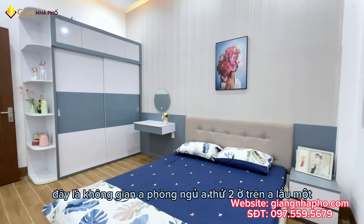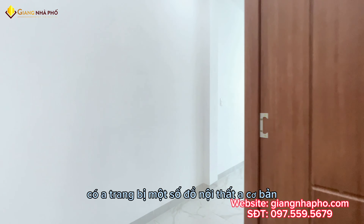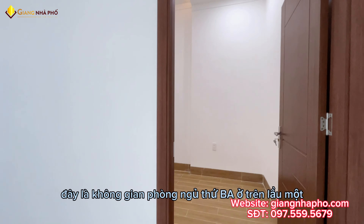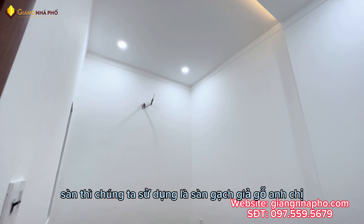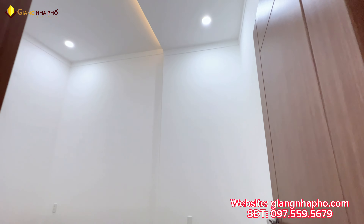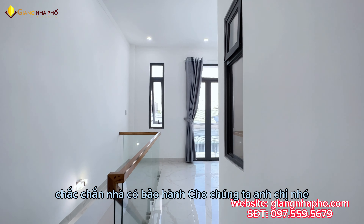Đây là không gian phòng ngủ thứ 2 ở trên lầu 1. Phòng ngủ ở đây tương đối rộng rãi, có trang bị một số đồ nội thất cơ bản. Tiếp theo đây là không gian phòng ngủ thứ 3 ở trên lầu 1 của nhà mình. Sàn chúng ta sử dụng là sàn gạch vân gỗ anh chị. Chủ nhà xây dựng kiên cố chắc chắn, nhà có bảo hành cho chúng ta anh chị nha.